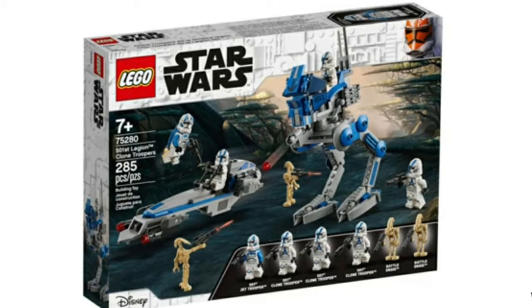Hey guys, welcome back to another video. Today I'm going to be talking about LEGO Star Wars 2020 summer sets — one of the better waves I've seen in a very long time. Starting out with this new image of the 501st Legion set, aka the 501st battle pack. I mean, it is perfect. Have you seen a set recently that had that amount of clone troopers? You also get two battle droids and two vehicles.